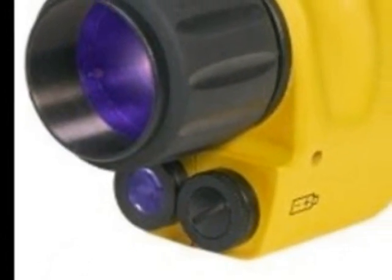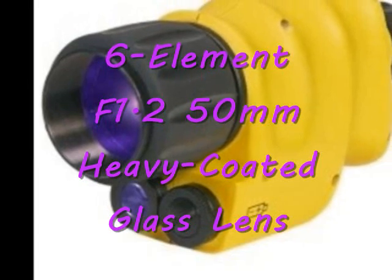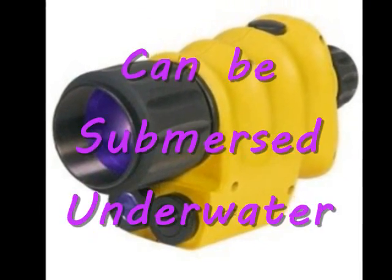ATN is proud of combining a 6-element F1.2 50mm heavy-coated glass lens with the ability to be submerged in water.